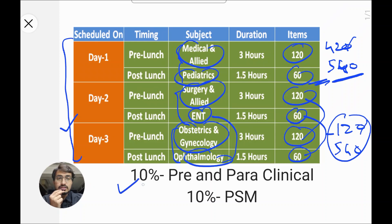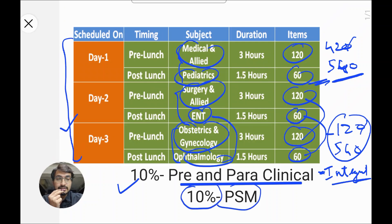They have also said that 10% of questions will be from pre- and para-clinical subjects, meaning first and second year. These won't be direct questions — they'll be integrated questions. And the one subject that will never stop haunting us is PSM. 10% of 540 is 54 questions, which is a very big chunk, so PSM must not be underestimated either.